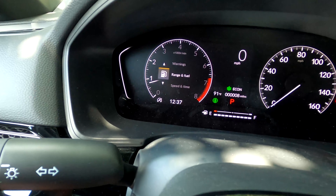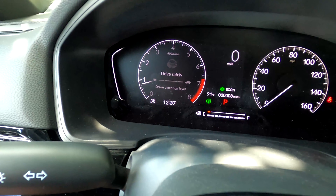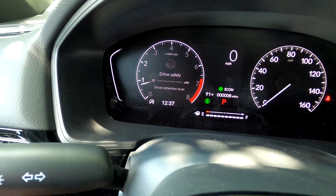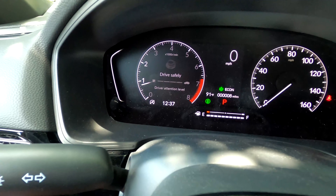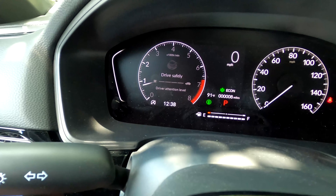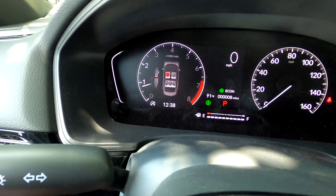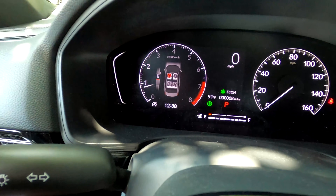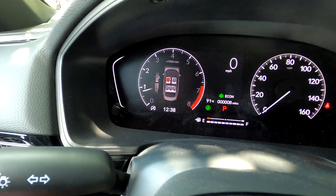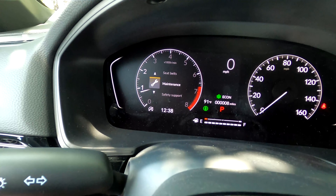There's a driver attention monitor — since Honda Sensing features can control acceleration, braking, and steering, this ensures you're actively engaged so you don't doze off. Something new is the seatbelt reminder, which tells you which seat is unbuckled. This is really useful if you have kids in the back — you can see exactly who's wearing their seatbelt and who isn't.